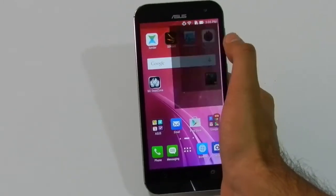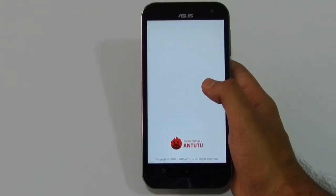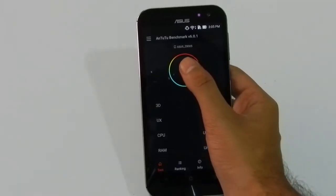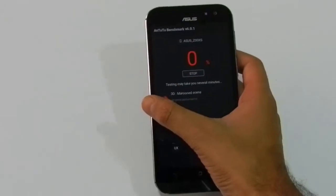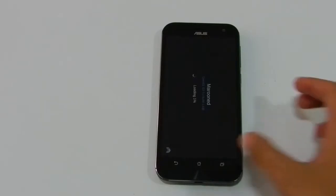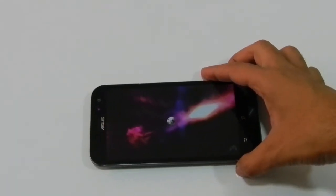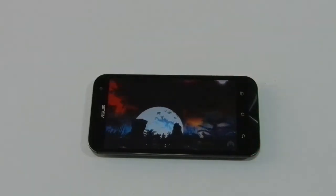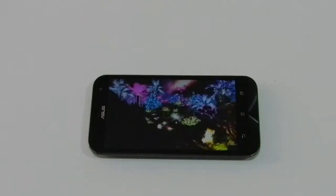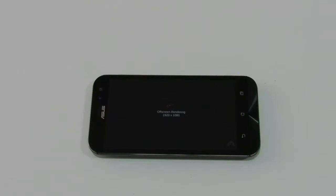Now we will run the Antutu benchmark and let's see the result. Finally, here are the results. Antutu has given this device a score of 64,104, which is a very good score for a smartphone. Let's compare it with other devices. You can see that it is below Google's Nexus 6 and LG G4, but has better performance than Lenovo K3 Note and LeTV's 1S.